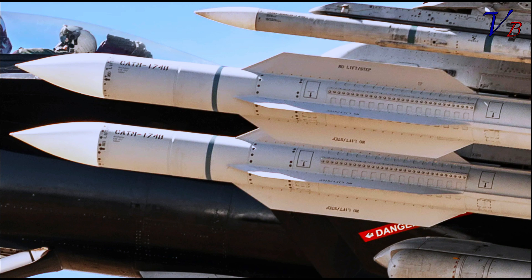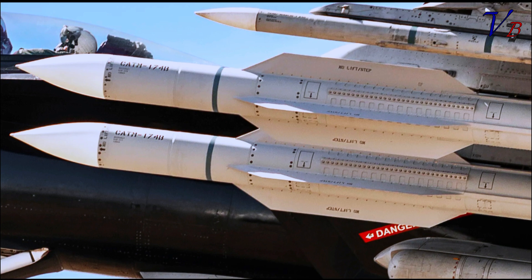The missiles carried on the Super Hornet's wingtip stations are variants of the infrared-guided AIM-9X Sidewinder, the standard short-range air-to-air missile armament for U.S. combat jets, which is now being produced in an upgraded Block II form.